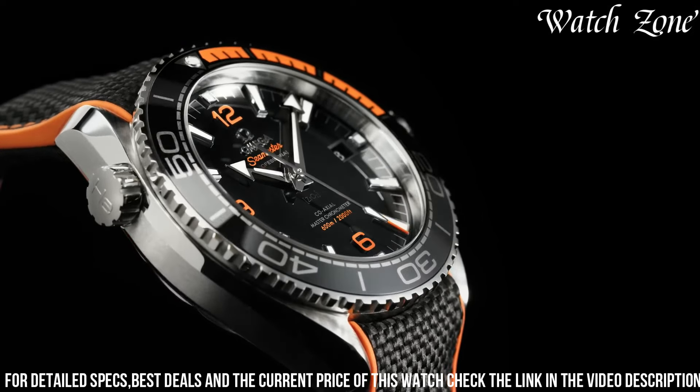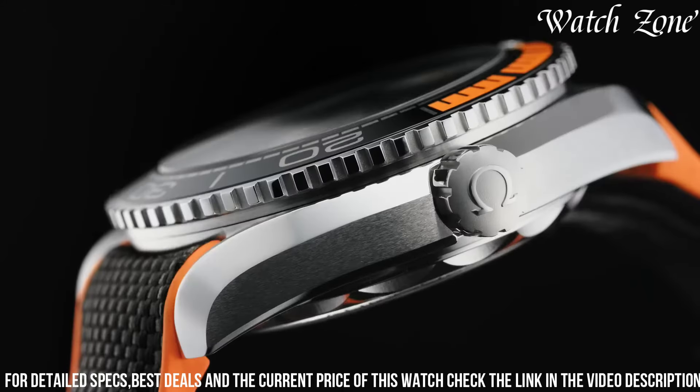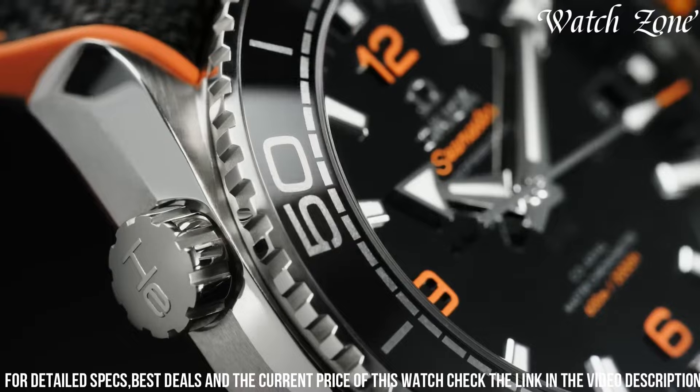With a water resistance of up to 600 meters, it is suitable for professional diving and various water sports. The helium escape valve and unidirectional rotating bezel further enhance its functionality.